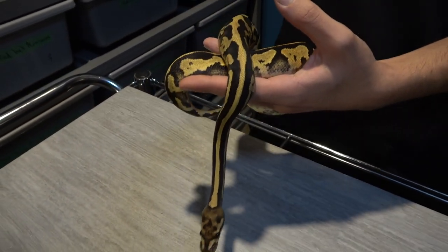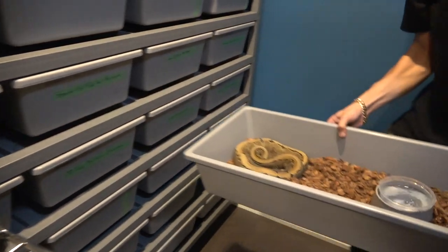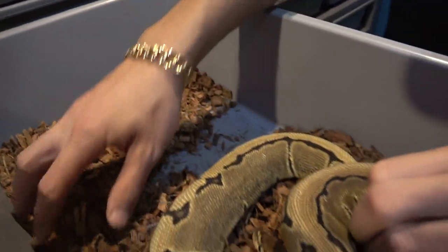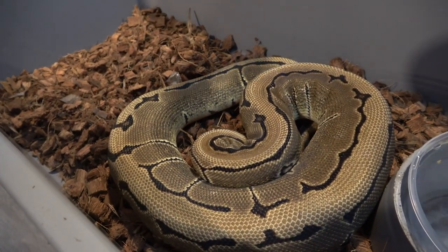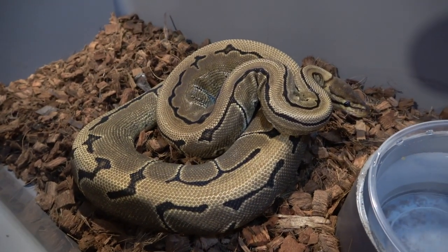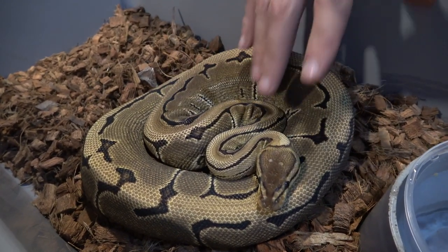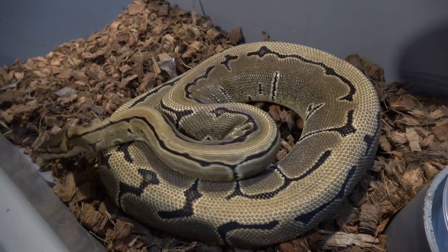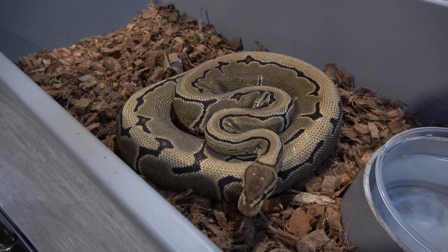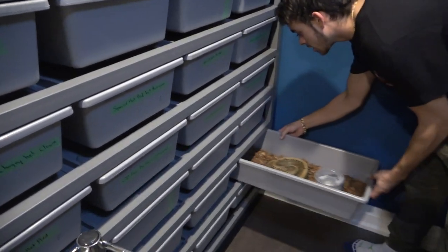Right here is something else from the project — this is a pinstripe double het enhancer g-stripe, a really cool female. Love how her pattern is — she's super clean, really bright at the dorsal. It's just a pinstripe double het — really nice. Love the blushing right behind the head; a blushed-out head has this brown burgundy color. Hopefully this year she'll breed; I'll pair the enhancer g-stripe male to her and make some really cool pinstripe enhancer g-stripes.